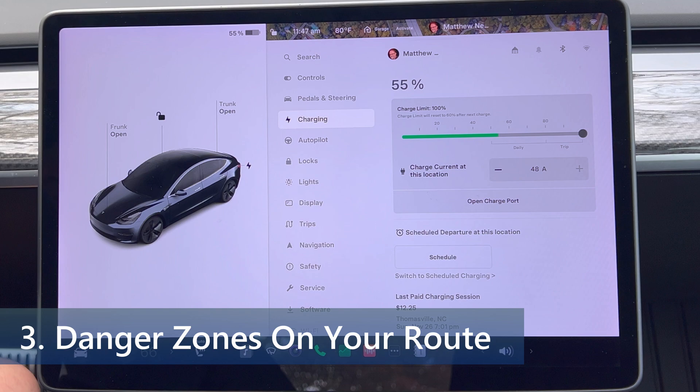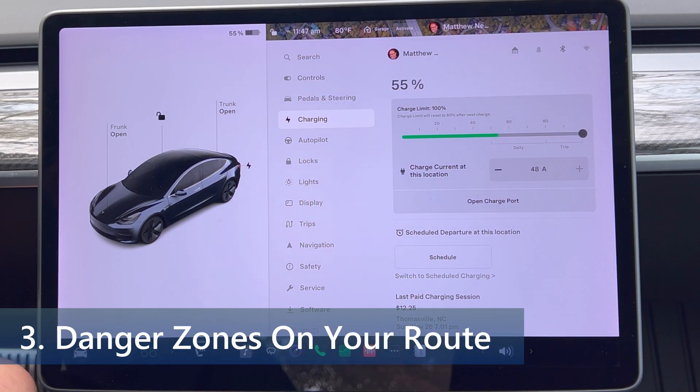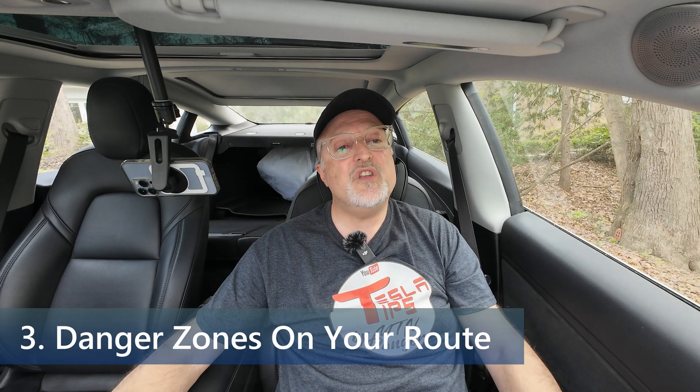The next thing I've noticed, not on the release notes, is an option called danger zones on your route. Navigation now includes symbols along your route to show danger zones. To see this route information, you must have navigation online routing turned on, and it also requires premium connectivity.